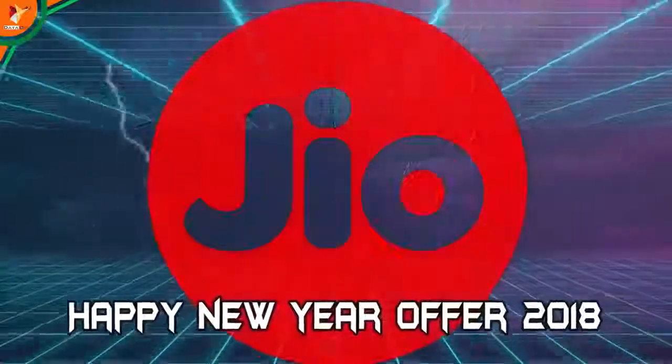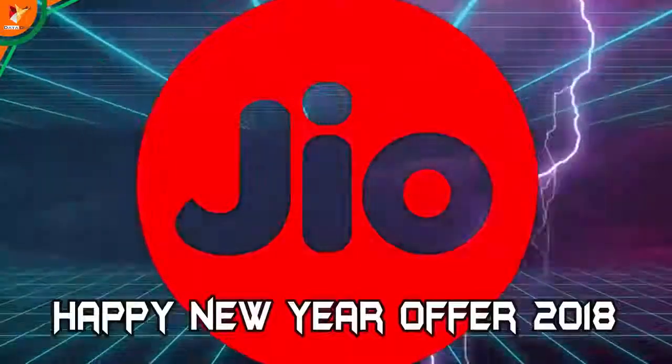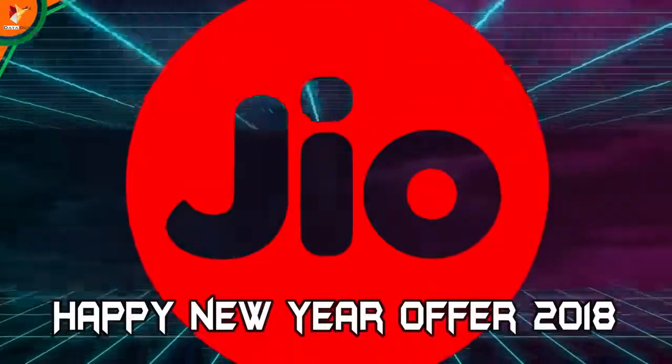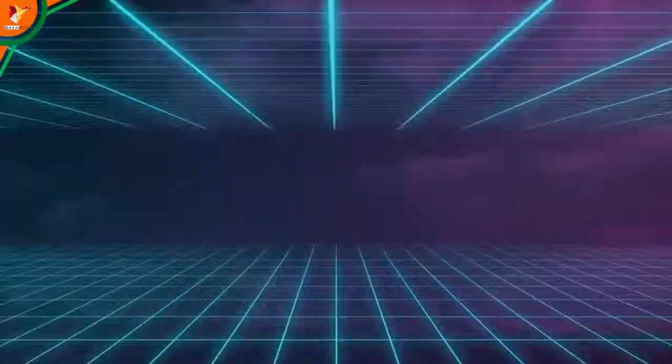So this was your latest Jio Happy New Year plan of 2018. Like this video and share it, because it will help those who are looking for the right plans. You can also follow me on Twitter and Facebook. That's all for this video. I am signing off — I hope to see you in my next video. Bye bye.